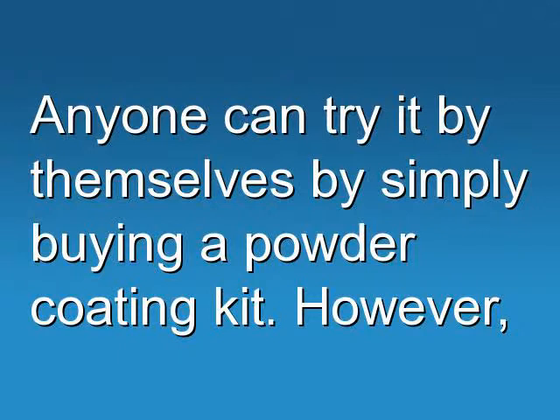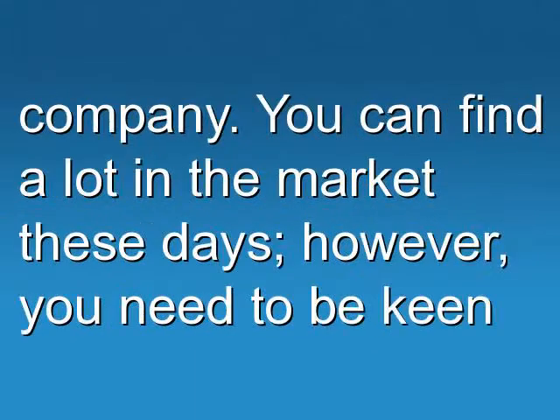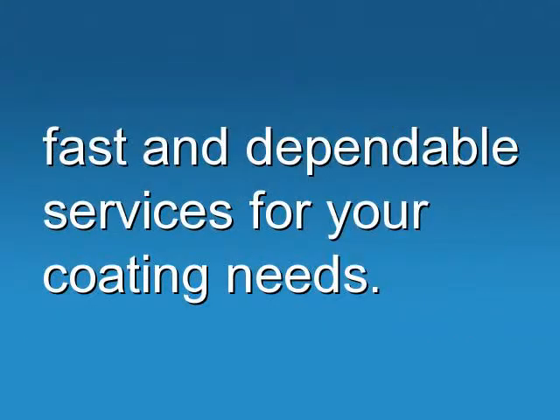Anyone can try it themselves by simply buying a powder coating kit. However, the best tip in order to ensure outstanding results is to look for a powder coating company. You can find a lot on the market these days, but you need to be keen enough to select the best among the many thriving firms. You may also make your search on the web, as these online companies can provide you with easy, fast and dependable services for your coating needs.